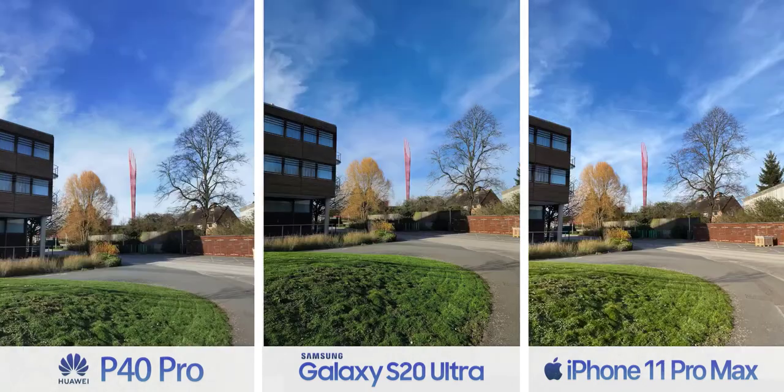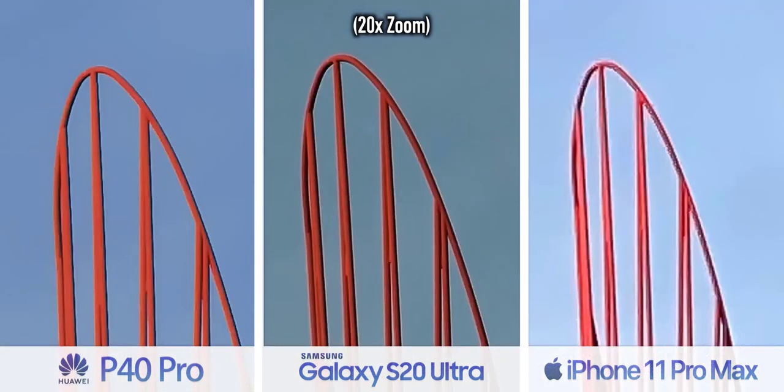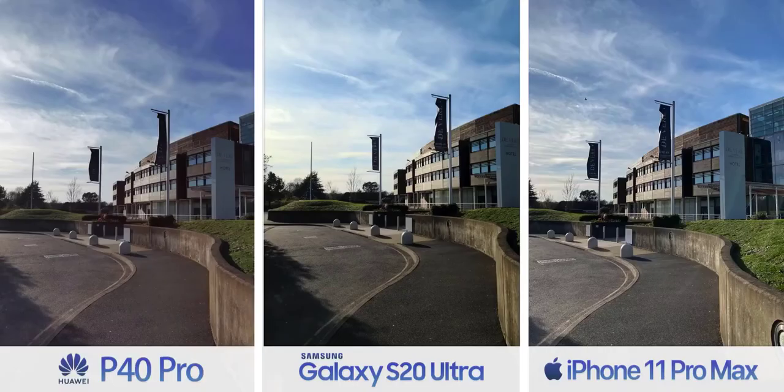Zoom when taking photos is maybe the most interesting part of this comparison. On paper you might think Huawei has this in the bag — after all it has a 5x optical zoom versus Samsung's 4x. But not quite: Samsung's zoom camera may have less magnification, but it has a higher resolution, so when you start zooming in to crazy numbers Samsung has more room to crop inside its image.